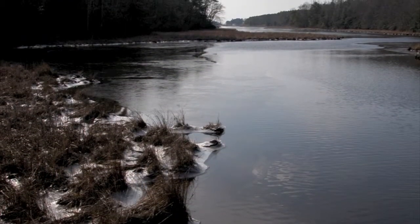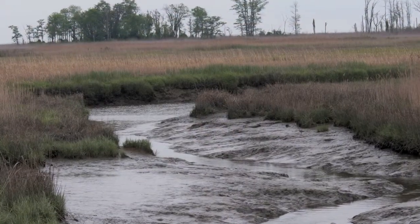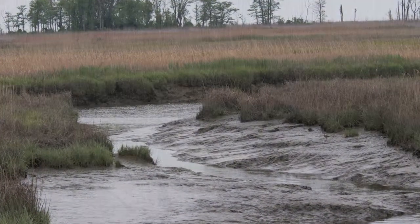As winter approaches, the first cold temperatures serve as a signal for the terrapins to bury themselves in marsh mud or creek banks. There, they slow their body functions in order to hibernate, allowing them to stay underwater without surfacing to breathe.